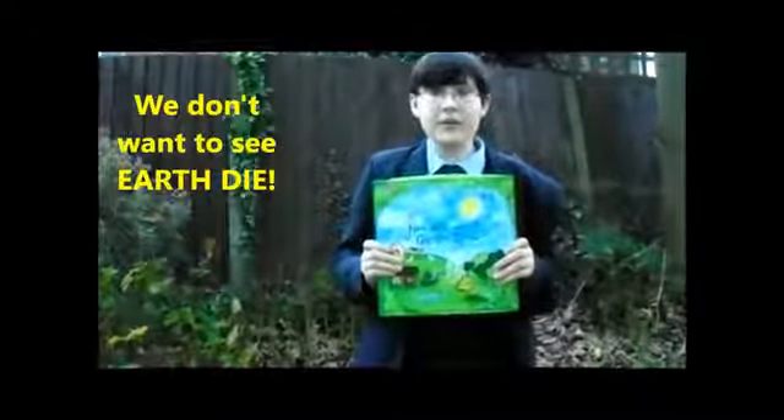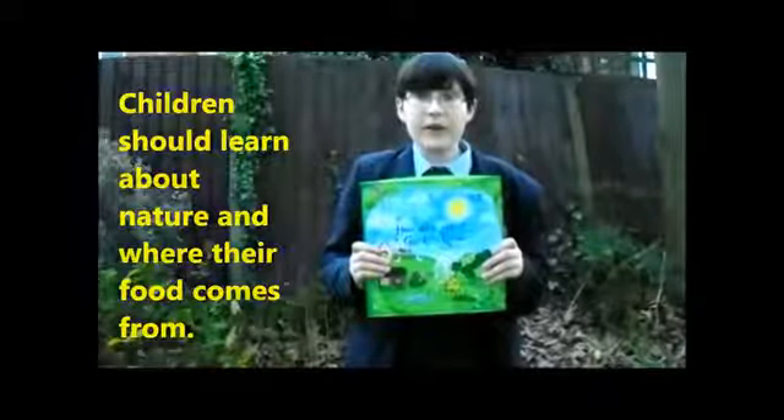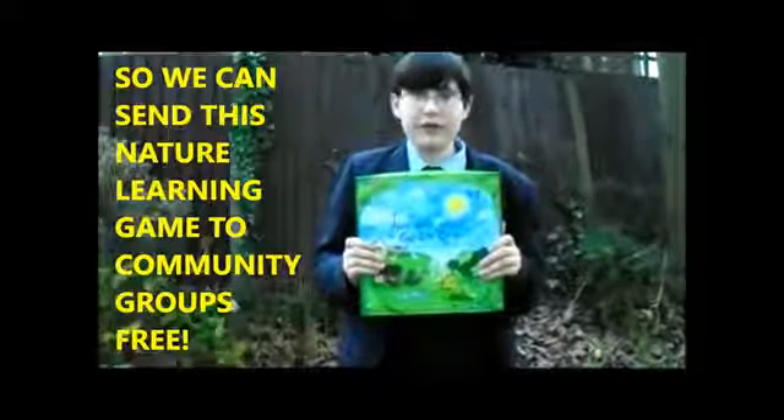We don't want to see earth die, and so we think children need to learn about nature and where their food comes from to help us in the future. We need you to pledge what you can so we can send this game to community groups all over the world for free.